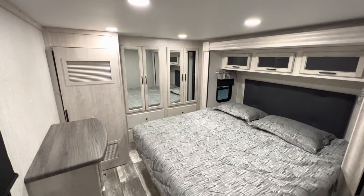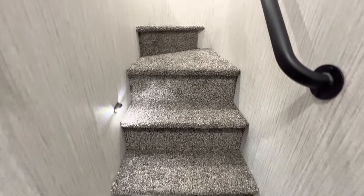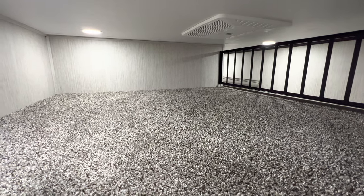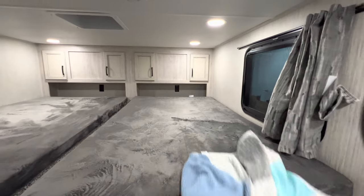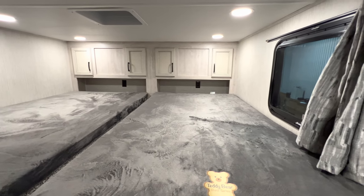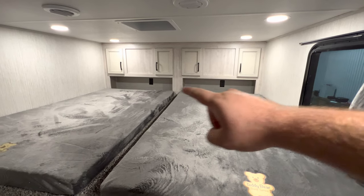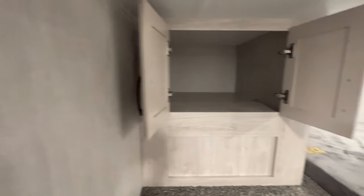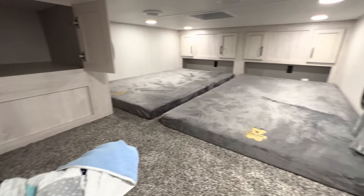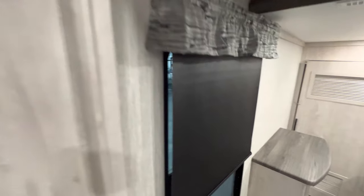The loft has carpeted steps and a grab handle for easy access. There's a larger loft to the left and a smaller one to the right. You get storage, outlets, a window, and connections for cable and satellite antenna up here. It's pretty good storage and sleeping space — if you're a kid with a couple of buddies, this would be like a built-in little fort.